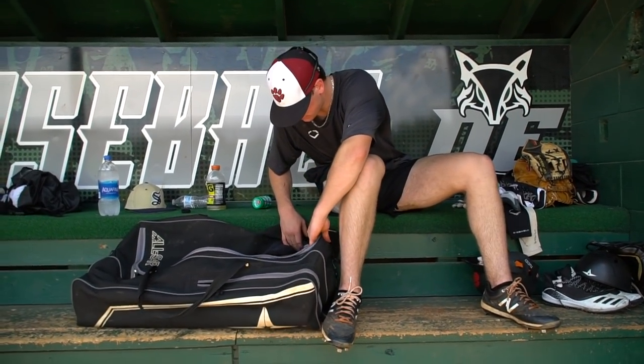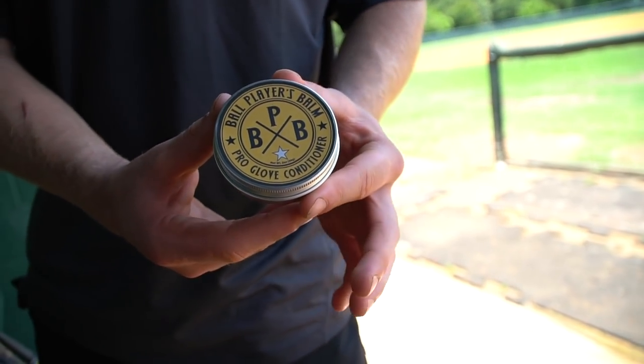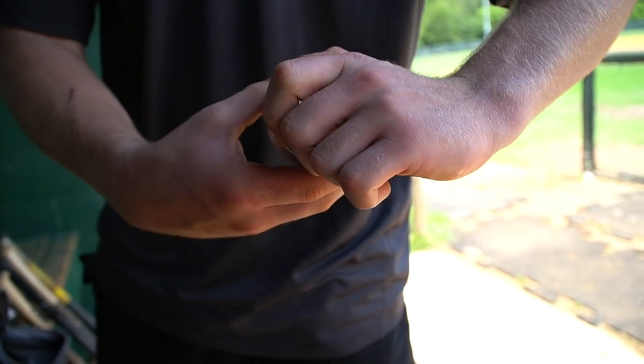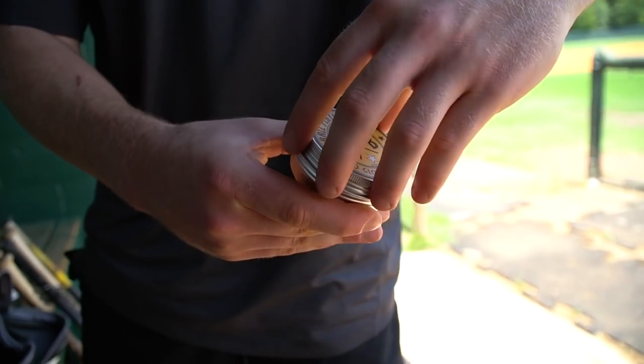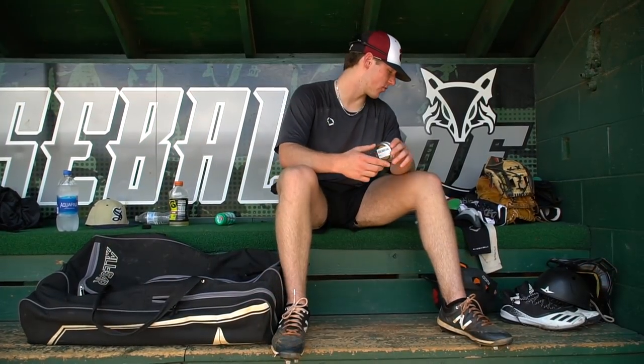Oh, also got to have the glove butter — as I like to call it. It's just good stuff — good glove conditioner, good oil for your glove. I'll use it every once in a while on my mitts to make them last long and keep the leather good.